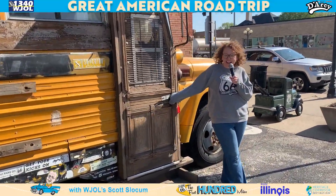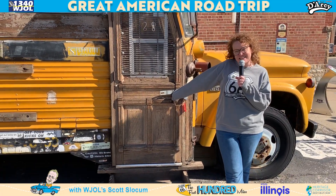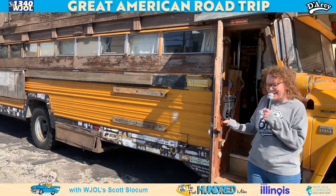Hi Scott! I'd like to welcome you to Bob Wildmeyer's Road Yacht. It's parked outside of the Illinois Route 66 Hall of Fame and Museum here in Pontiac, Illinois.